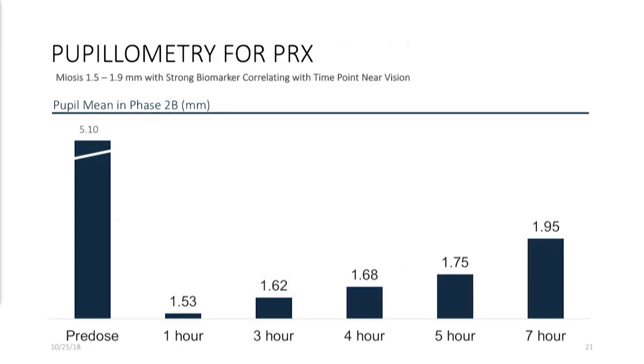Pupilometry is very important for us because we are inducing meiosis. We believe that pupil size is important, though not the only factor — you have to deal with accommodation as well. The data, in terms of a biomarker, showed very strong correlation with our near vision improvement. At one hour, about one and a half millimeters was the mean pupil size, and even at seven hours, you're still under a mean of two millimeters.